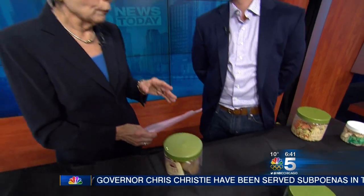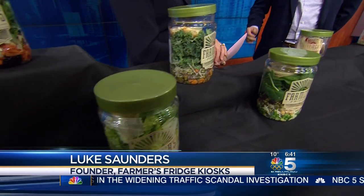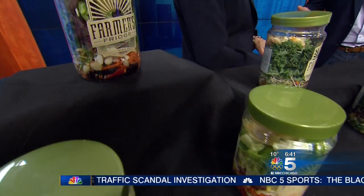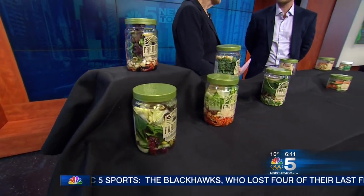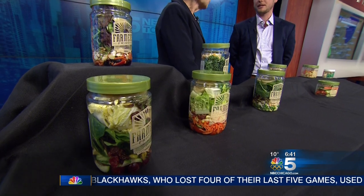Where can our viewers get more information on this? They definitely want to go to our website: www.farmersfridge.com, and also social media — Facebook slash Farmers Fridge and Twitter. We put up a lot of coupons and other things, and we have about 20 new machines opening next month, so people want to pay attention.